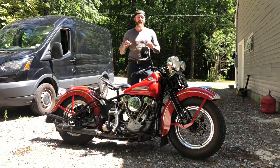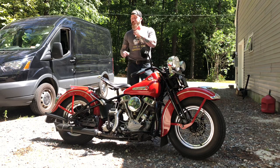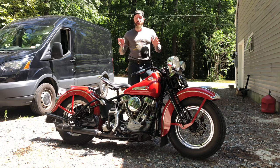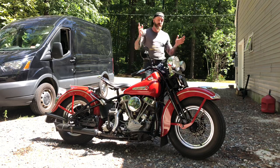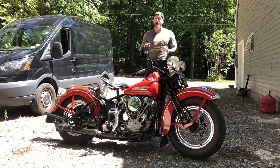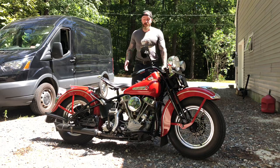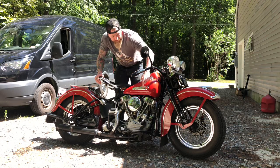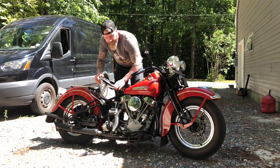It runs excellent, needs nothing. It's not currently for sale and I don't need to sell it. I probably wouldn't sell it unless someone made me an outrageous offer, because this is an outrageous bike — the nicest restored bike I've ever had. The fit and finish is perfect. There are some small things that aren't perfect: the gas caps are reproductions, the mirrors — little things here and there — so it's about 98% original. The muffler is a reproduction; the original was gone. The bike has 1,500 miles since restoration.